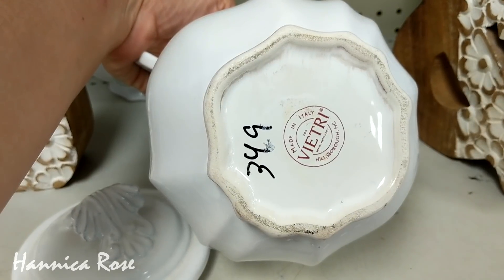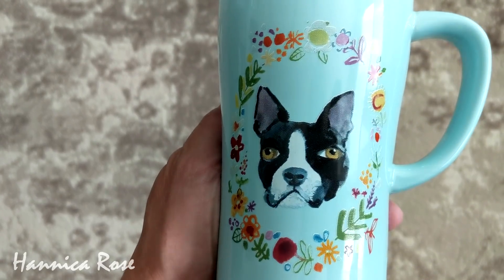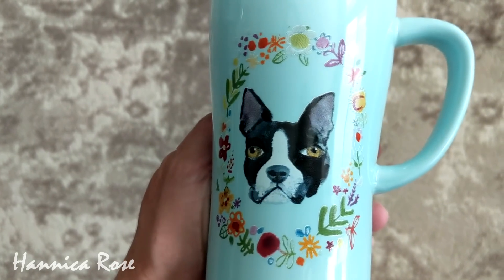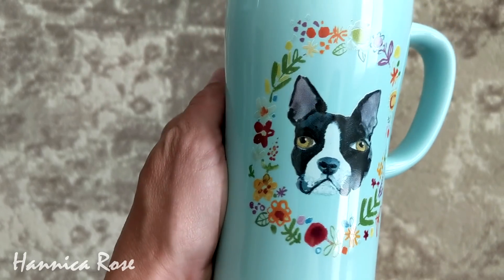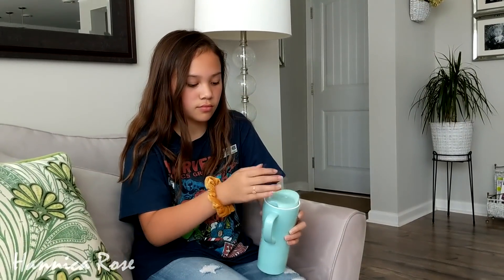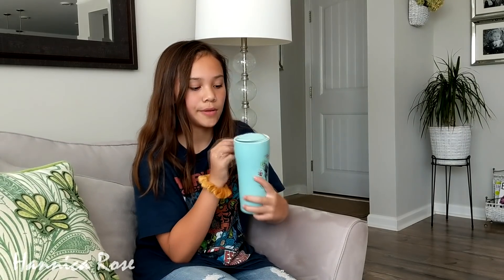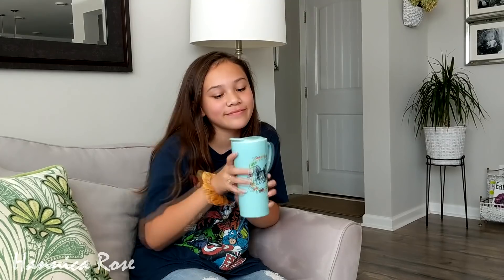So now I'm going to share with you all of the items that I purchased today. The first item was this adorable ceramic coffee travel mug — it had a cute Boston Terrier in the center with a beautiful floral pattern around the dog. It was 89 cents and it looked like it had never been used. My daughter Hannah fell in love with it as soon as she saw it and basically adopted it, so it will definitely get a lot of use between the two of us this fall and winter.